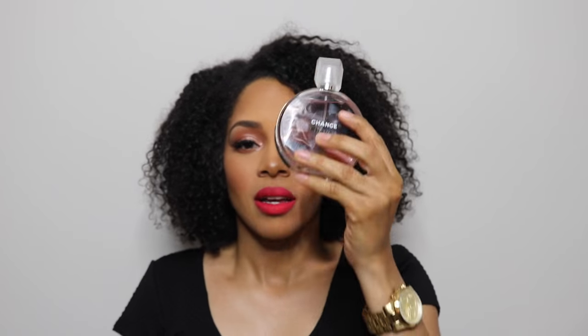This Chanel Chance perfume — my uncle works for Chanel so he sent me one, because a sister can't afford it on her own! I really love it — it's feminine and kind of reminds me of Marc Jacobs Daisy. It's such a nice summer evening fragrance for going to dinner or happy hour. I've been getting so many compliments when I wear it.